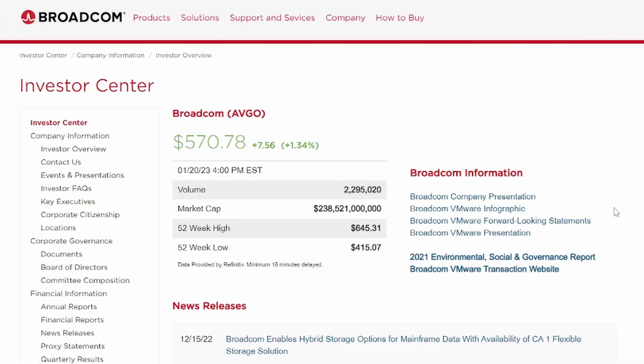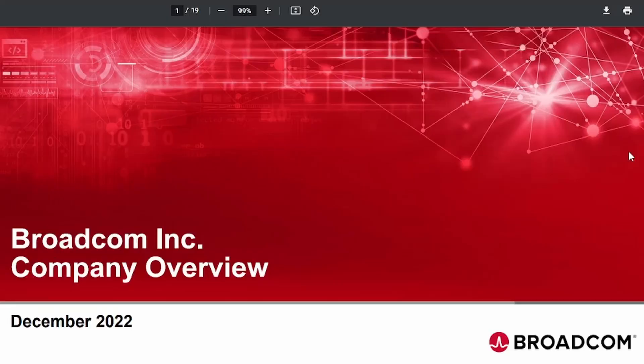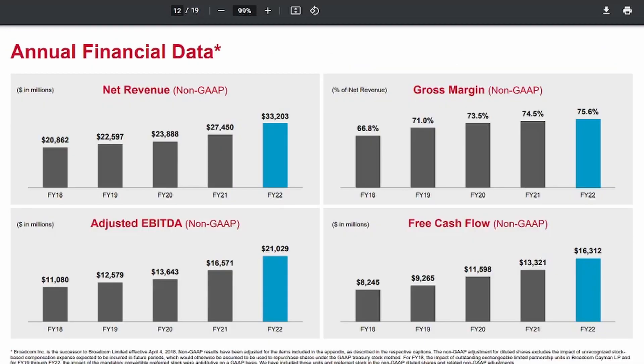Checking out the Investor Relations page for Broadcom, there's just so much information to get lost in. One of the things I like to look at are their presentations so you can see on a quarterly basis how they're performing. If you missed the live earnings call, you can scroll through the slide deck to see what was discussed. Looking at their annual financial data from the last five years, the net revenues are on the rise, gross margin is on the rise, adjusted EBITDA is on the rise, and what's really exciting is the free cash flow that's continued to increase year over year. Free cash flow is important because it's that with which they pay the shareholders their dividends.